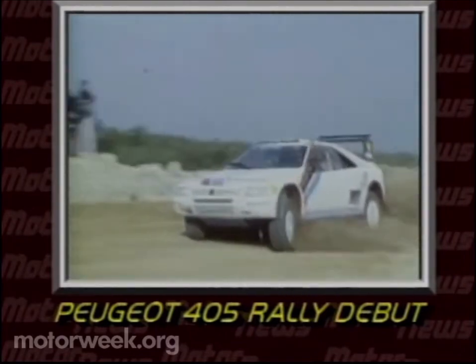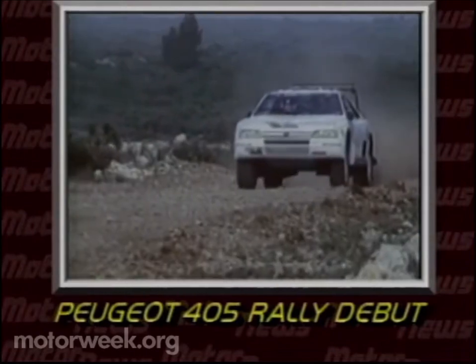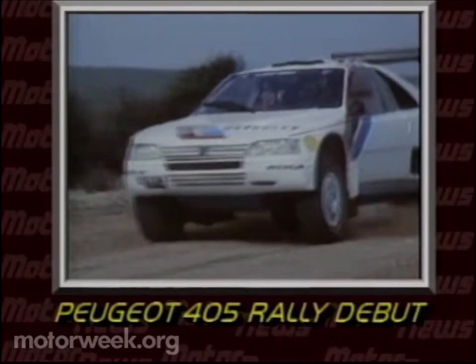The car was recovered and resumed the race some two and a half hours after the other competitors had left. The 405 caught up with the competition, only to be disqualified for not leaving on time. The victory went to an older Peugeot 205 rally car. The 405 Turbo 16 will come to the US this summer for the Pikes Peak Hill Climb.